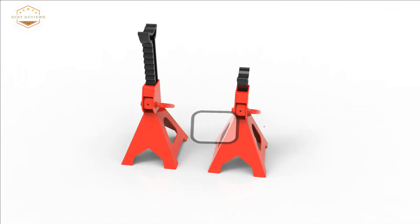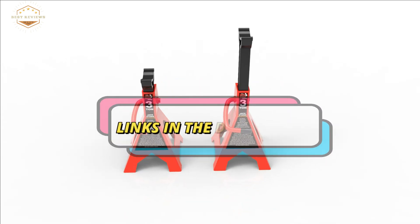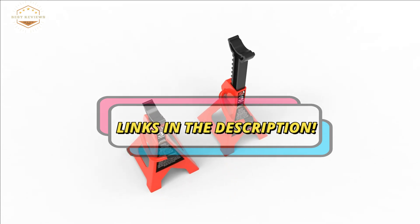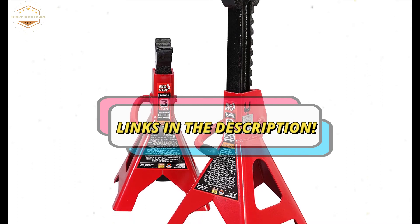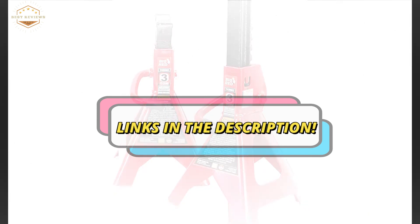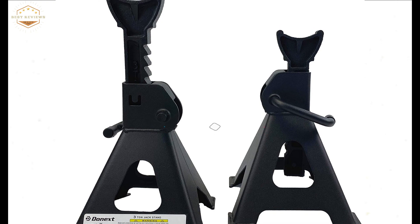Check the description for links to find out the price of the items included in this video. Hope you found this video helpful to find the best jack stands. If you found this helpful, please give a like. Comment your valuable opinion and tell us which one is perfect for you. Subscribe to our channel to get the latest updates on different product reviews.